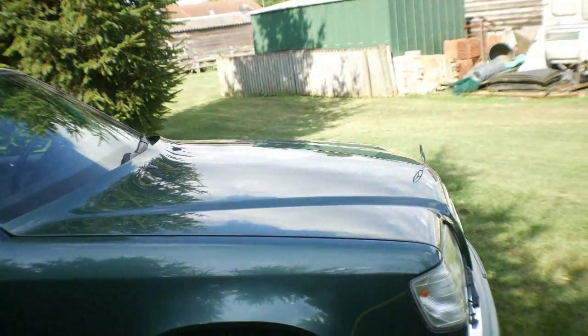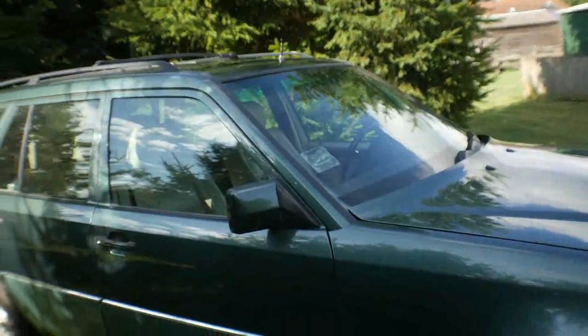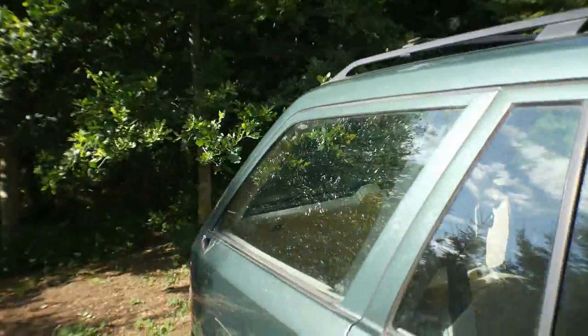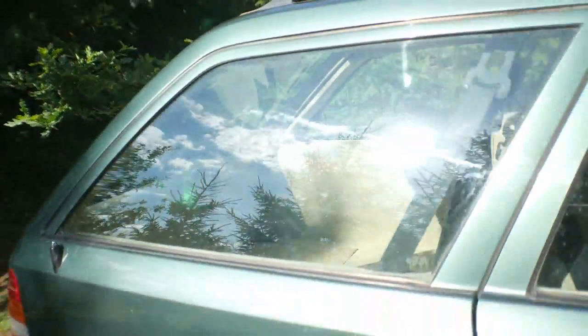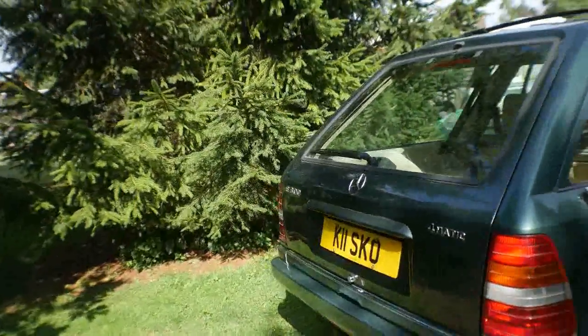So there we are. I hope in another 20 years or so the car is still looking as good. I polish it and clean it a bit, that's all, but I don't overdo it. And the paintwork has stayed really good.